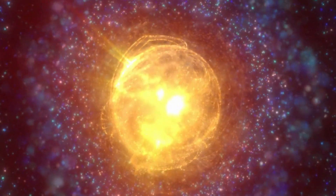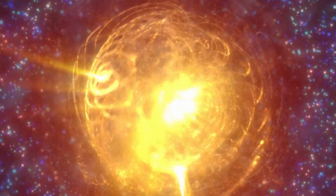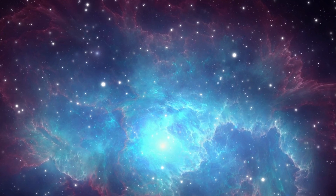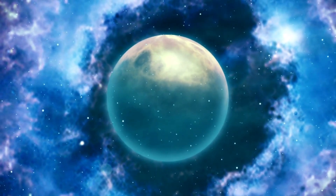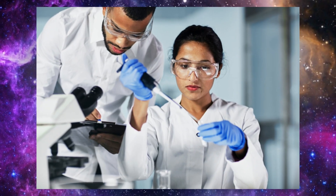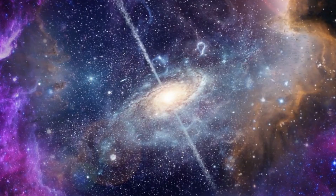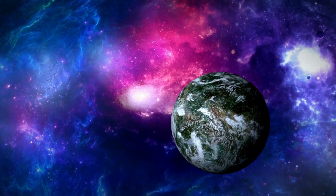Unveiling the mysteries of our cosmos has always been a tantalizing pursuit, but what if a single telescope could offer us a glimpse into the unknown, revealing enigmas that challenge our very understanding of the universe? Prepare to be spellbound as we journey into the depths of space, where the remarkable James Webb Telescope trains its golden eye on the Cartwheel Galaxy — a discovery that has left scientists and stargazers alike in awe, unveiling a phenomenon so strange and captivating that it redefines our perception of celestial wonders.